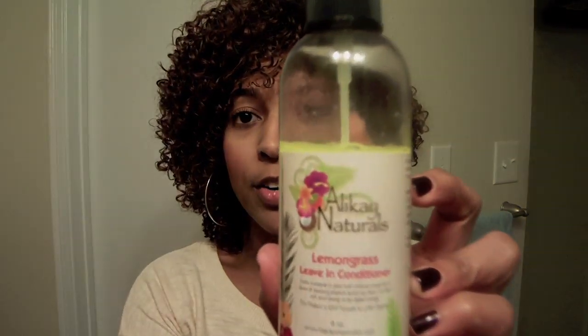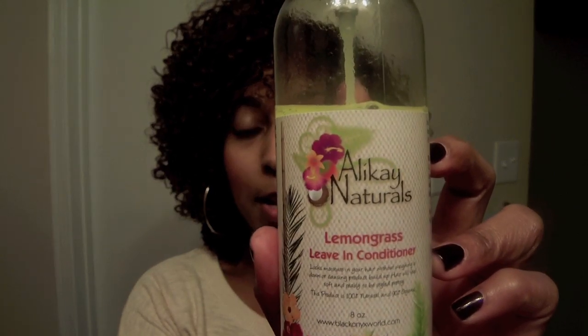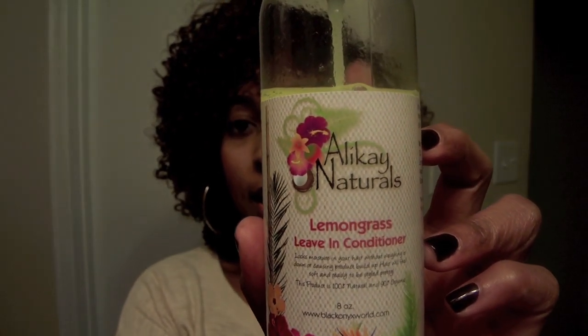The first is the Allocaine Naturals Lemongrass Leave-In Conditioner, and this came in an 8-ounce size bottle. As you can see, I have been using it quite a bit, and that shows that I do love this product.